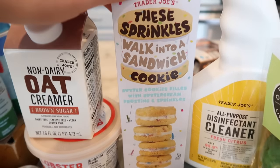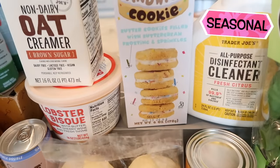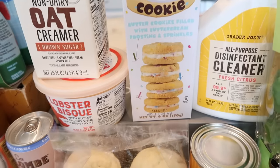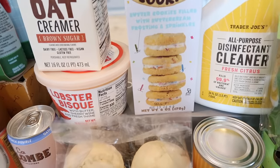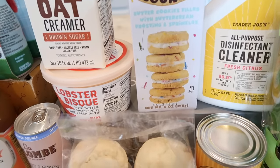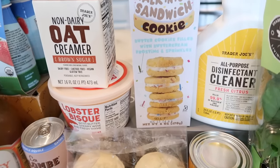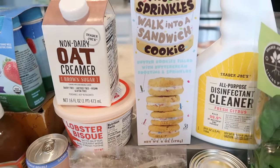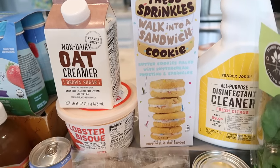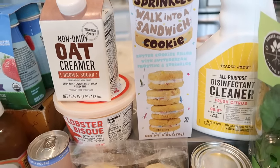Now to another seasonal product — the sprinkles walk into a sandwich cookie. These are like the ultimate party cookie for kids. Every time I open them, they make me happy. They're a crunchy cookie with a frosting center and sprinkles inside. They're very sweet, so you need a real big sweet tooth, but they're so fun and festive. My kid loves them too.